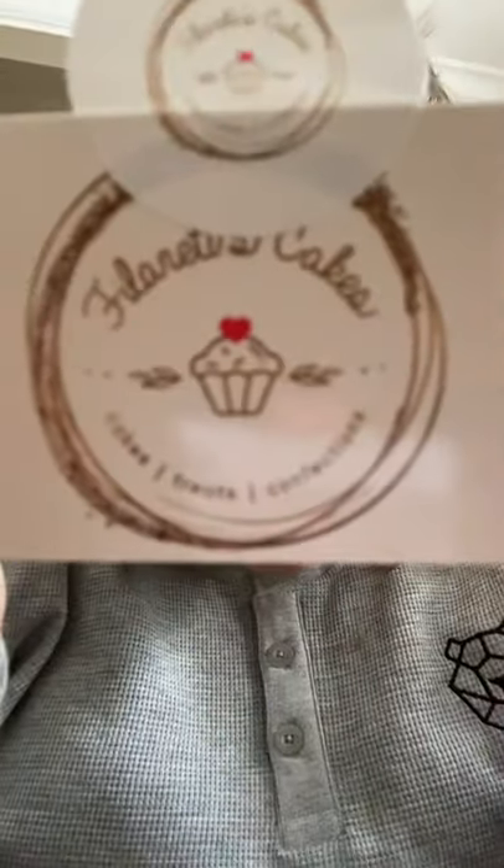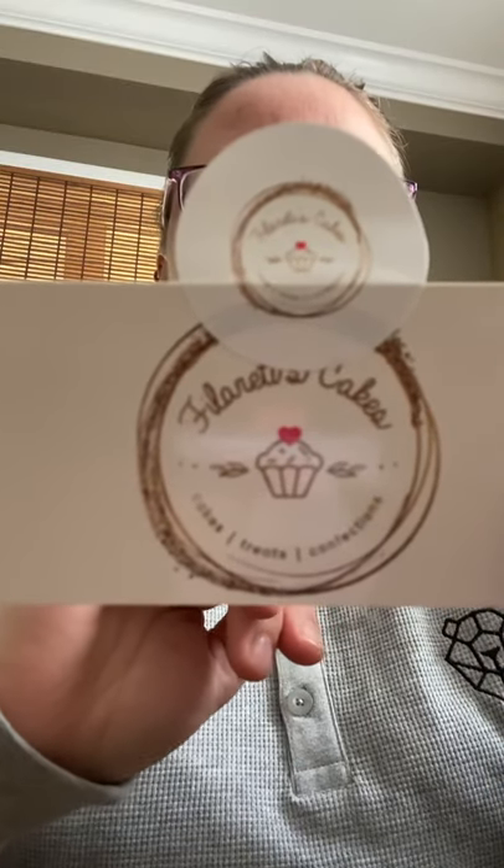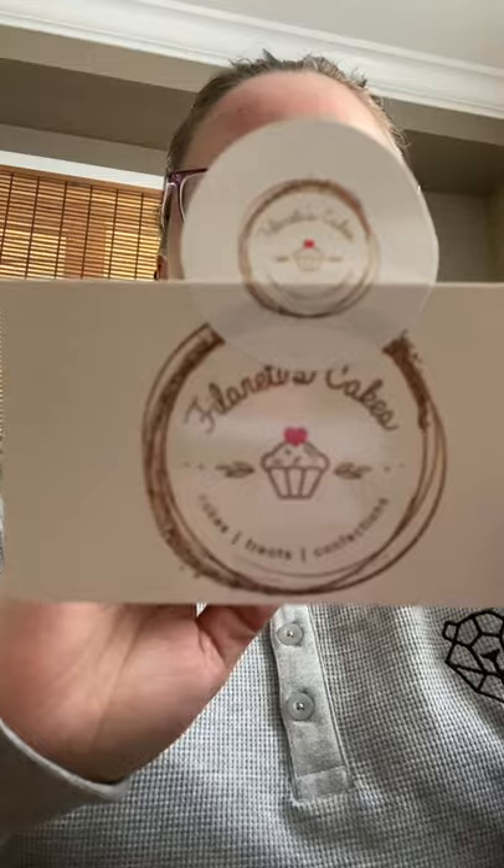Then we have a mini baklava that came from — I don't know how to pronounce this, I'm going to be really bad at it, I'll just show you — Floretti. I am so sorry, I can't pronounce that. I'm really bad with pronunciations of certain words. I have promised this one to one of my friends, so I will ask her how it is.